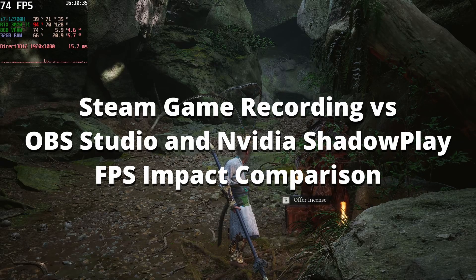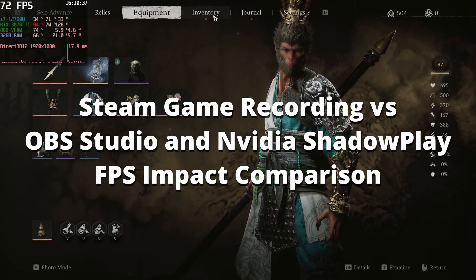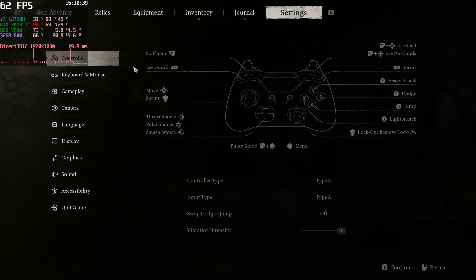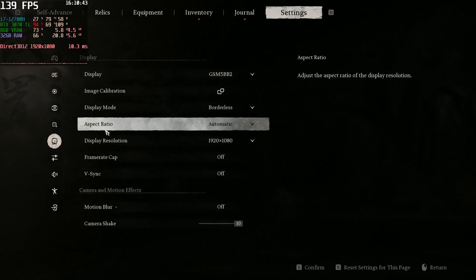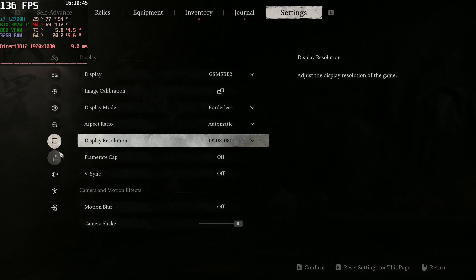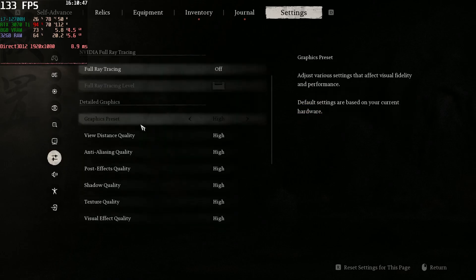Hi everyone, this is another benchmark comparing the Steam game recording versus OBS Studio recording and NVIDIA Shadowplay. I'll be testing in Wukong, full HD, with DLSS in high settings.